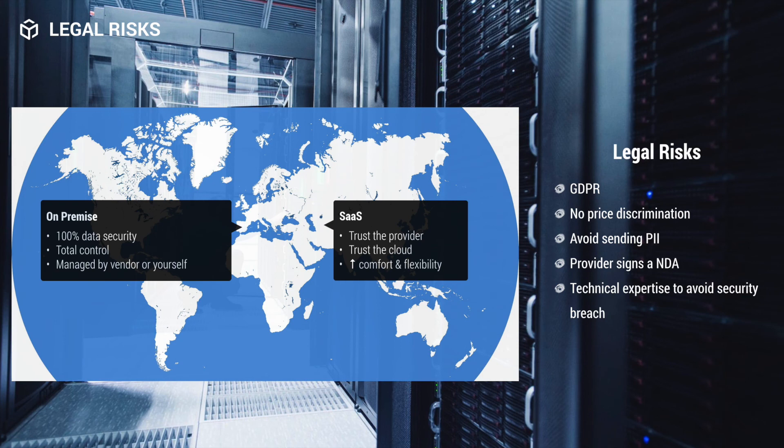Since there are legal risks due to the General Data Protection Regulation, many companies do not try to do anything risky. However, some still do, so you must be aware. First, decide if you want a company that installs software on-premise or if you'd rather upload your data to a SaaS service. With on-premise, you can be 100% sure your data is secure because it never left your office. With SaaS, you must trust the provider and their cloud, though it is more flexible. To minimize legal risk, make sure the company has no price discrimination — illegal in many countries — avoid sending personal information, and most importantly, have the provider sign an NDA.